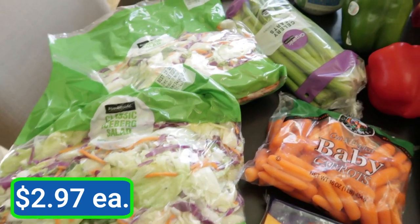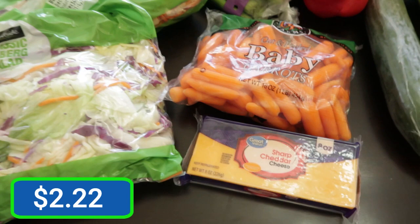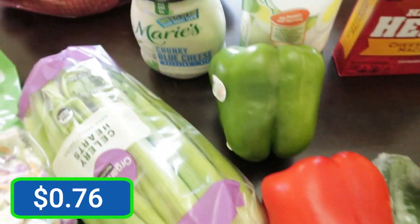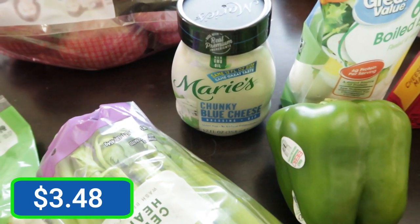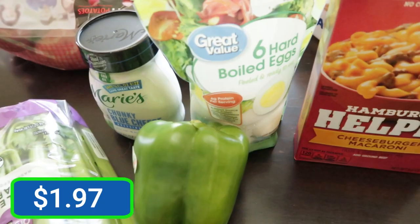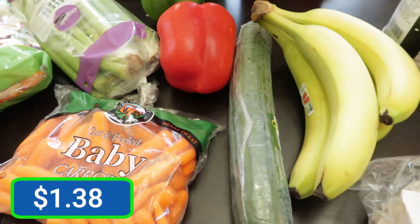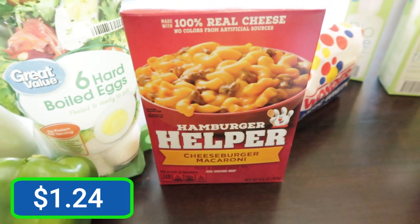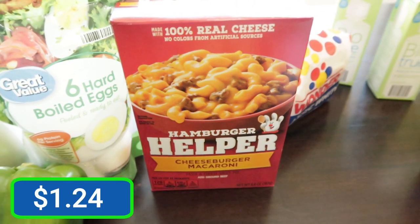We have two bags of salad, some celery hearts, baby carrots, a block of sharp cheddar cheese, red pepper, green pepper. Needed some more chunky blue cheese — we love the Marie's brand chunky blue cheese, it is so good. We have a bag of hard boiled eggs, an English cucumber, some bananas, and hamburger helper. Jason loves the cheeseburger macaroni hamburger helper — we haven't had it in a while.